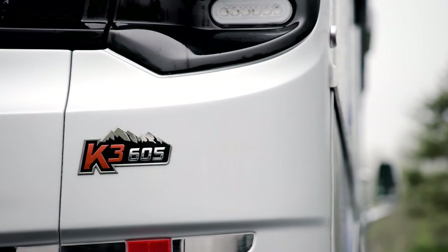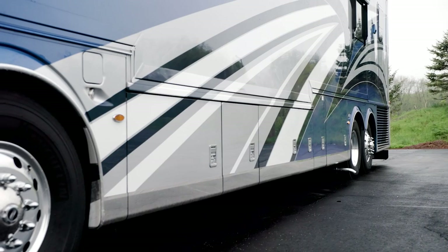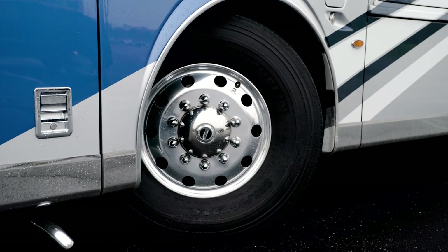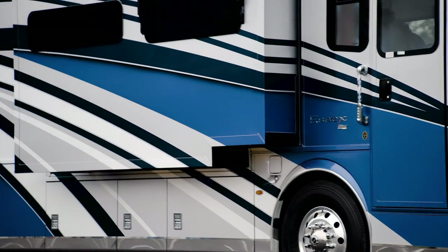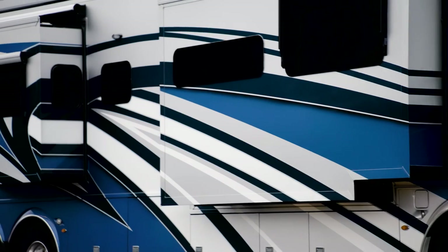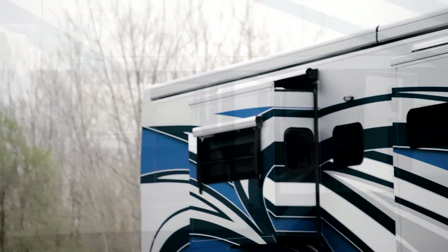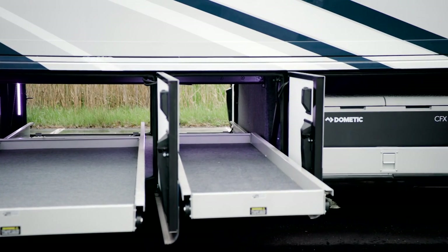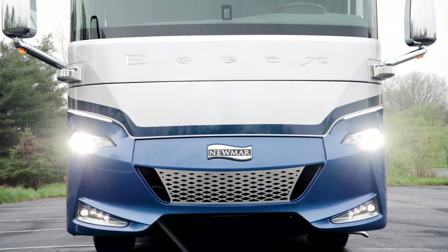The Cummins engine offers 605 horsepower and 1,950 pound-feet of torque. Welded to the chassis is our star foundation, a steel superstructure that adds support and promises a quiet ride. Our exclusive full-paint masterpiece finish adorns each Essex and is seen here in Aledo, made possible by BASF and industrial finishes. Essex offers generous lit basement storage with power storage trays and power door locks, and is equipped with a security system and a keyless front door entry system with a touchpad.